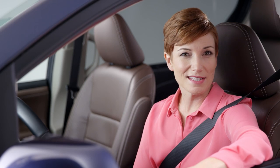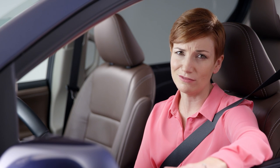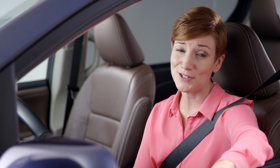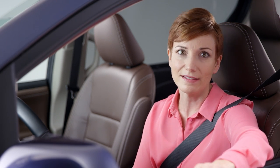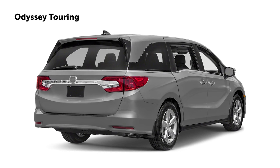Did you know that the Toyota Sienna is the only minivan in Canada that offers all-wheel drive? It's great in the snow — it's a good thing, because as we know it can snow here, maybe not in August but maybe in April. You know what minivan doesn't have all-wheel drive? The Odyssey.